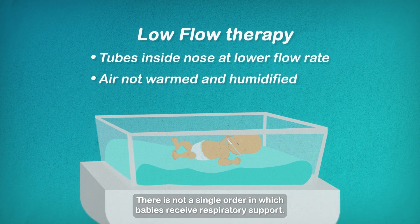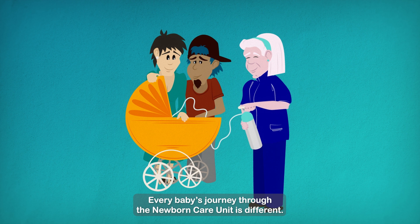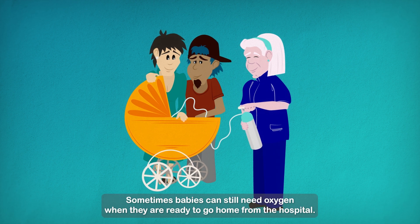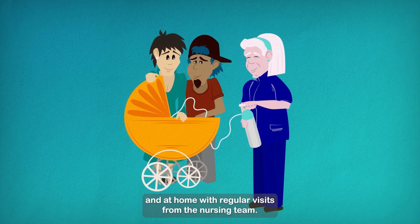There is not a single order in which babies receive respiratory support. Every baby's journey through the newborn care unit is different. Sometimes babies will still need oxygen when they are ready to go home from the hospital. If this is the case, you will be supported in hospital before you leave and at home with regular visits from the nursing team.